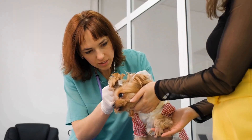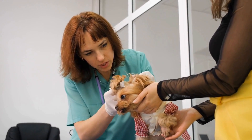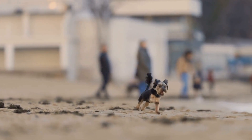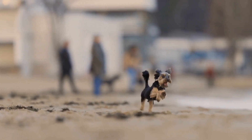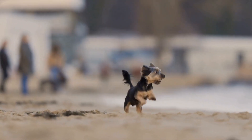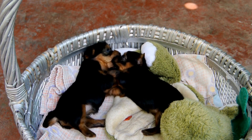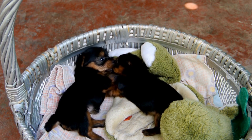Relaxation techniques can help calm their nerves and reduce any feelings of anxiety or tension they may be experiencing. Additionally, relaxation is important for Yorkies because it promotes overall well-being. Just like humans, dogs need a balance of physical and mental exercise to stay healthy and happy. Incorporating relaxation techniques into their routine can help them find that balance and improve their overall quality of life.